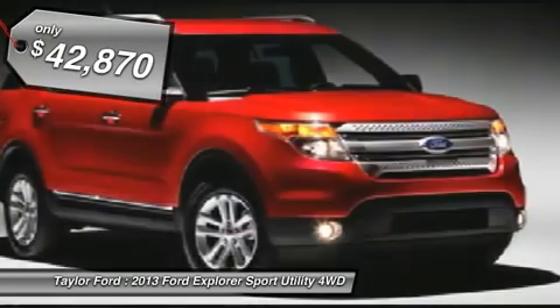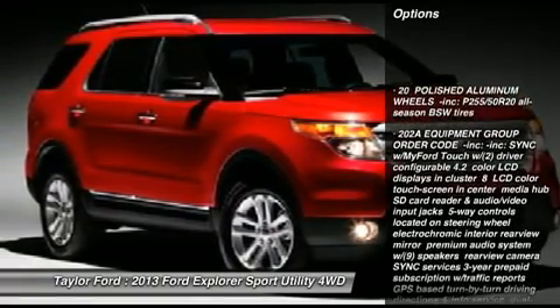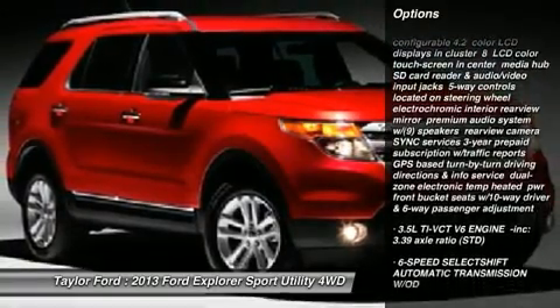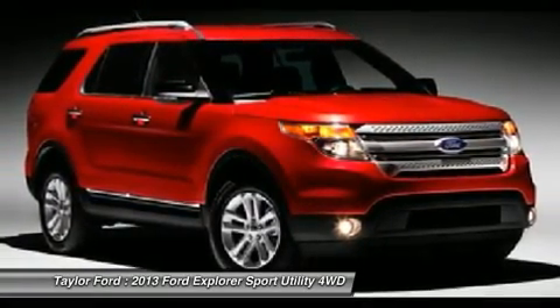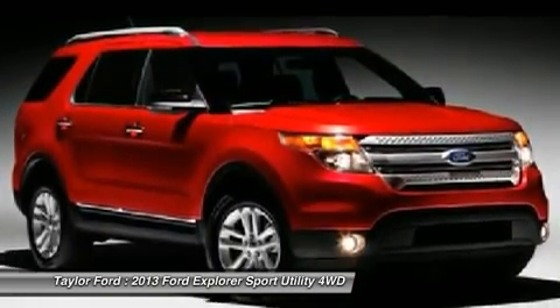Here are some of this vehicle's great options: power passenger seat, steering wheel audio controls, navigation system, power liftgate, power steering, adjustable steering wheel, aluminum wheels, keyless entry, four-wheel drive, six-speed automatic transmission.